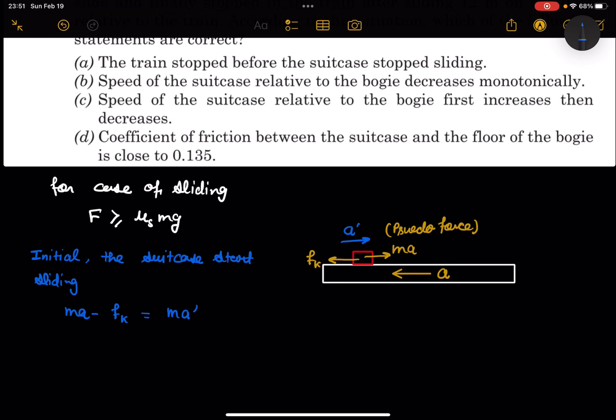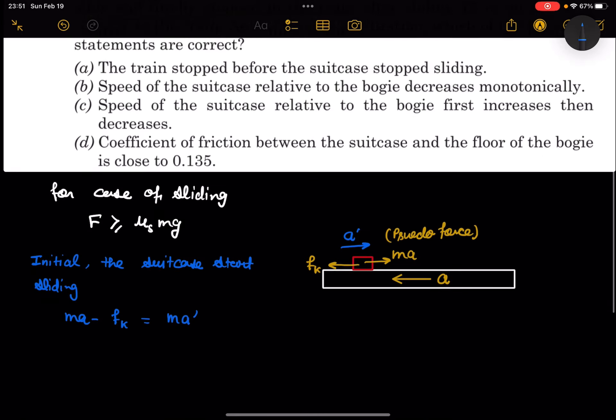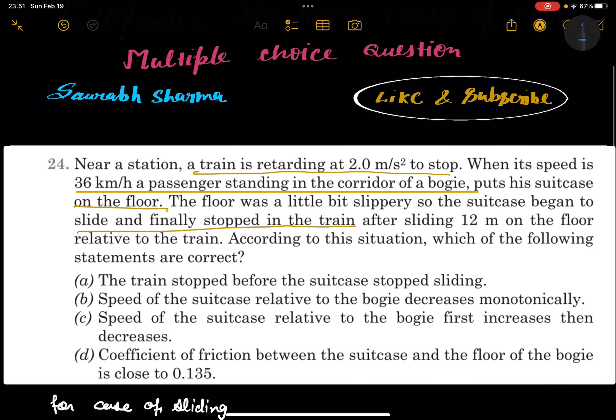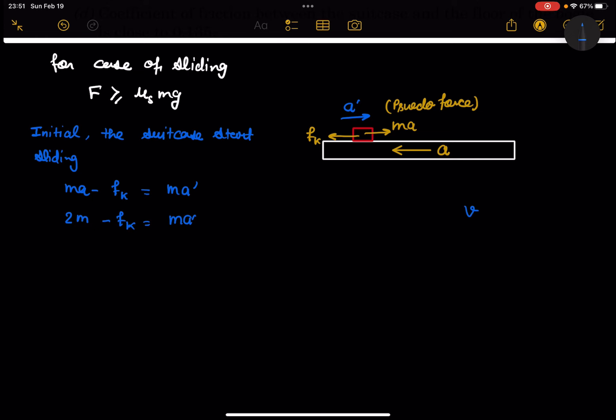It is given that the retardation is 2 m/s², so we write: 2m − fk = m·a′. Now, when the train's speed is 36 km/h, which equals 10 m/s, the passenger places the suitcase. So the initial speed is 36 km/h, that is 10 m/s.